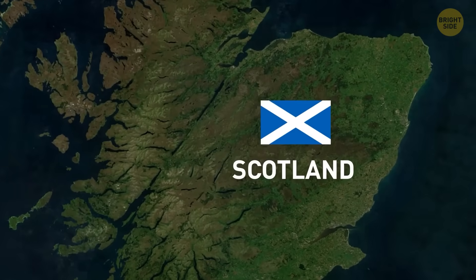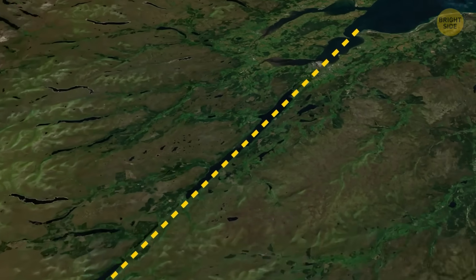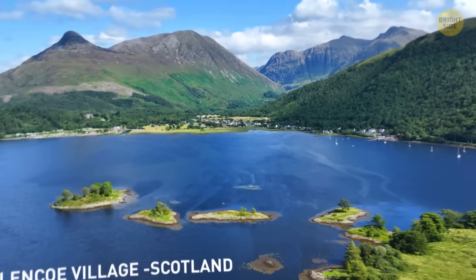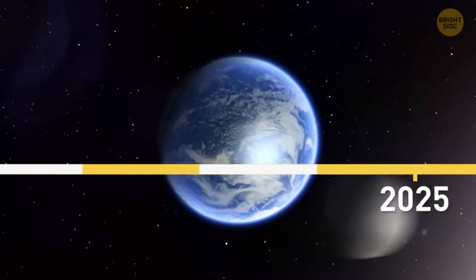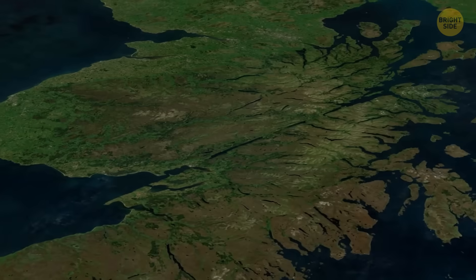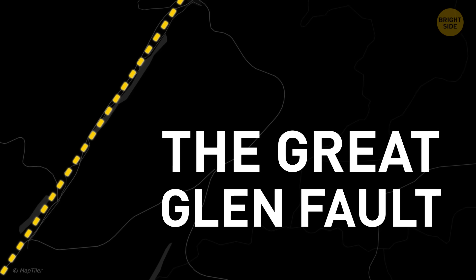There's something curious about Scotland when seen from above. An almost perfectly straight line cuts right across the country from coast to coast. You might have never noticed, but that giant scar has existed for hundreds of millions of years. And right along its path lies one of Earth's biggest mysteries, the Loch Ness Monster. Meet the Great Glen Fault.